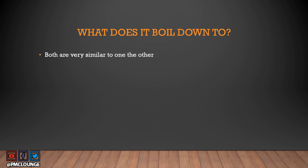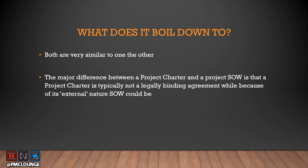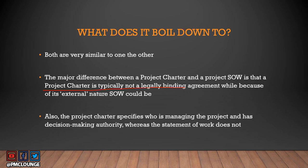So what does it boil down to? Both documents are pretty similar because a lot of the content is the same — not entirely, but much of the project charter content is taken from the SOW since SOW is a key input to the create project charter process. The major differences: the project charter is not a legally binding agreement and is used internally, whereas the SOW has an external nature and may be legally binding. Also, the project charter specifies who is managing the project and has decision-making authority, whereas you will not find the project manager's name in the SOW.